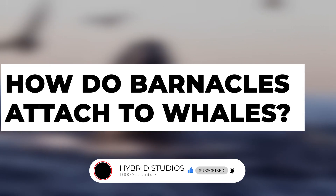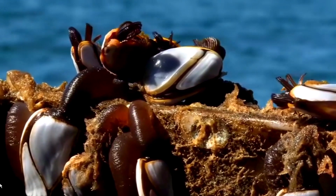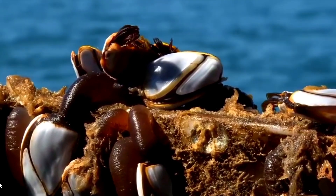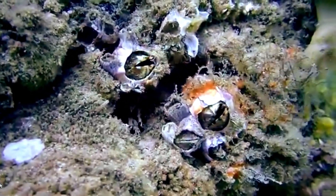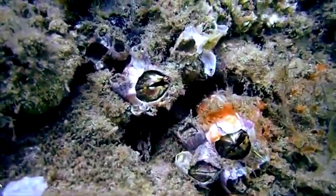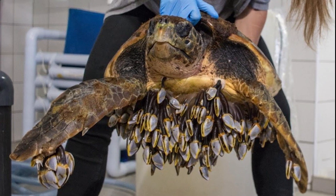So first, what are barnacles? Barnacles are a type of marine crustacean that are commonly found in intertidal zones and shallow waters. They are known for their hard protective shells, which are made of calcium carbonate and can be found attached to rocks, piers, boats, and other hard surfaces in the ocean.